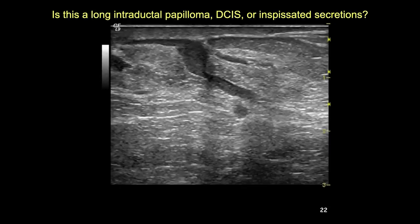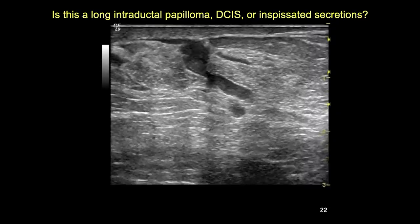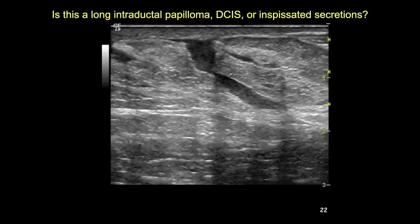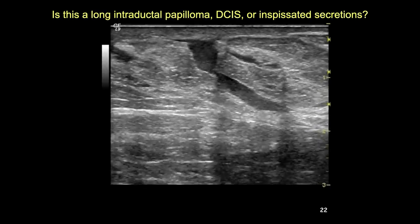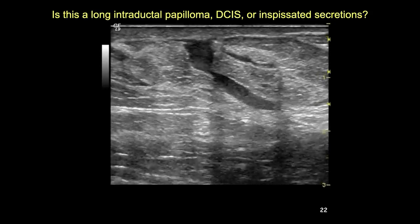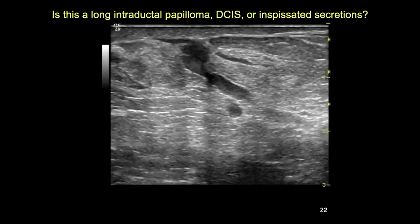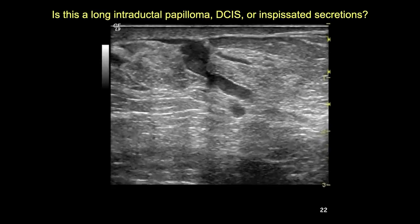When evaluating patients with nipple discharge, ductectasia can be a cause, or blood in the duct can be caused by a papillary lesion or DCIS producing echogenic fluid. There are three possibilities: echogenic fluid alone, a long papilloma, or DCIS. A heel-and-toe blotment maneuver clearly demonstrates mobile echogenic secretions, downgrading what appeared to be a BIRADS-4 papilloma or in situ DCIS lesion to a BIRADS-2 duct ectasia.